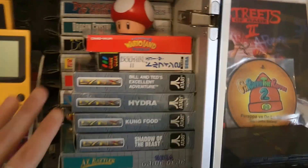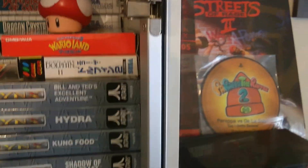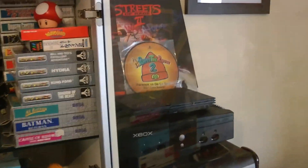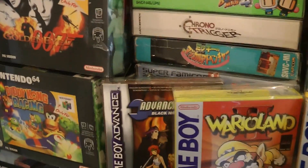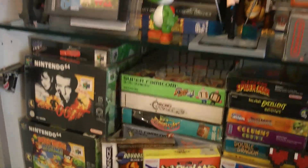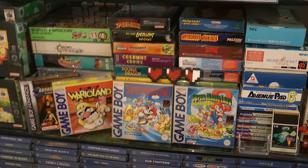Over here is my Game Gear collection - three deep as well, some really awesome games there. A couple of random Japanese titles: Japanese Wario Land, Japanese Ecco the Dolphin 2, and a small collection of Lynx games. Next down is N64 with a load of games, some Japanese imports in there like Sin and Punishment, two deep, with my favourites at the front: Goldeneye and Diddy Kong Racing.